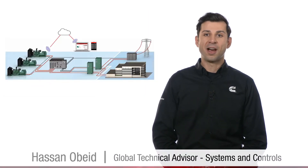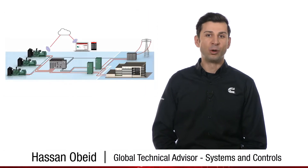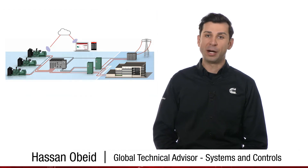In the previous video, we discussed the major blocks of a power system. Hi, I'm Hassan Obeid. In this video, we will focus on the generator set paralleling control.